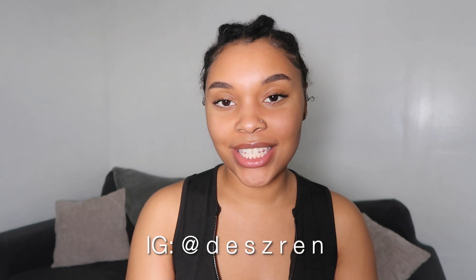Hi everyone, welcome back to my channel. My name is Desren, most people call me Des — feel free to call me whichever. If you're new to my channel, welcome. Today I'm going to be talking about preventing stinky locks.